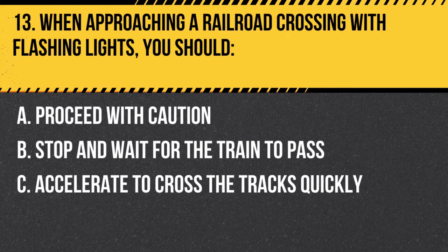Question 13. When approaching a railroad crossing with flashing lights, you should: A. Proceed with caution. B. Stop and wait for the train to pass. C. Accelerate to cross the tracks quickly. Answer: B. Stop and wait for the train to pass. When approaching a railroad crossing with flashing lights, you must stop and wait for the train to pass, as it has the right of way.